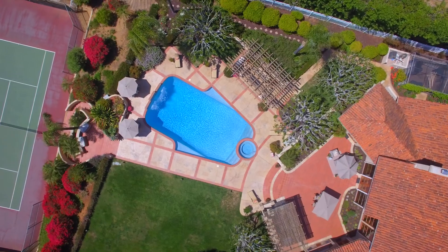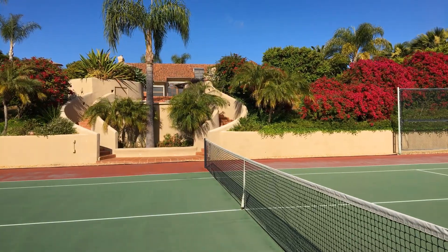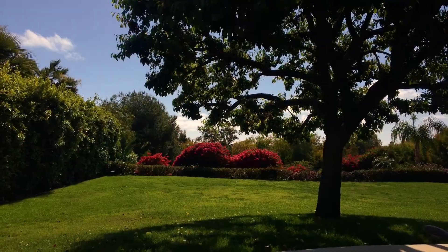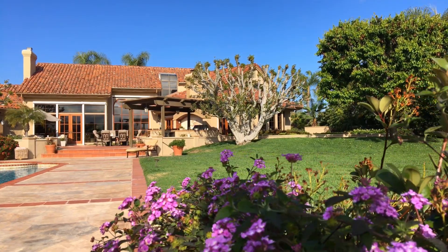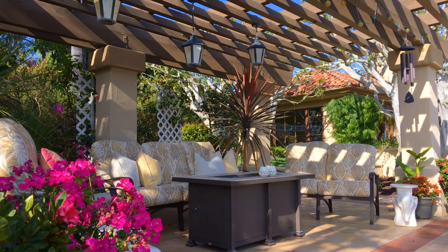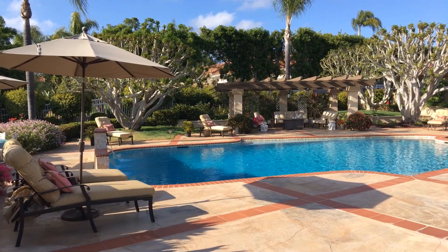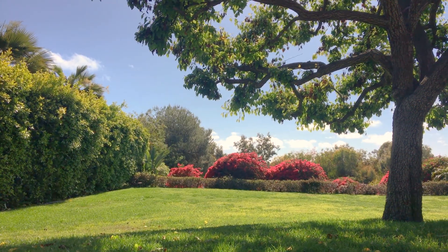The large backyard features a gorgeous pool and spa, regulation-sized tennis court, plenty of flat grassy lawn, and numerous patio areas perfect for both dining al fresco and entertaining. Enjoy the peaceful serenity surrounding this quiet and private property while taking in the lovely treetop and sunset views.